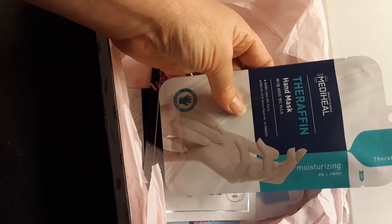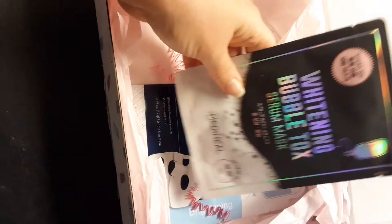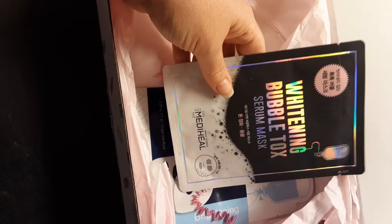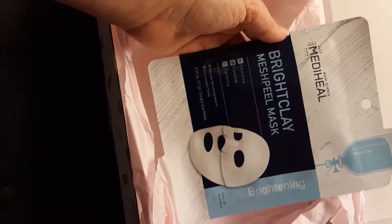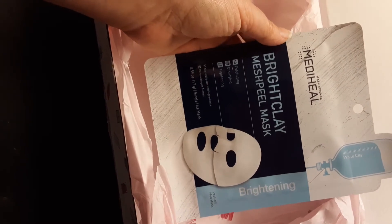The next one is the Therafin Hand Mask, which I really do need because with my job it takes a beating on your hands. And then this is the Whitening Bubble Tox Serum Mask — again another Metaheal product. FYE does sell a lot of Metaheal so I think that's where they were going — using what they already have. And then this is a Bright Clay Mesh Peel Mask which I can actually use because I've been leaning toward the brightening category.